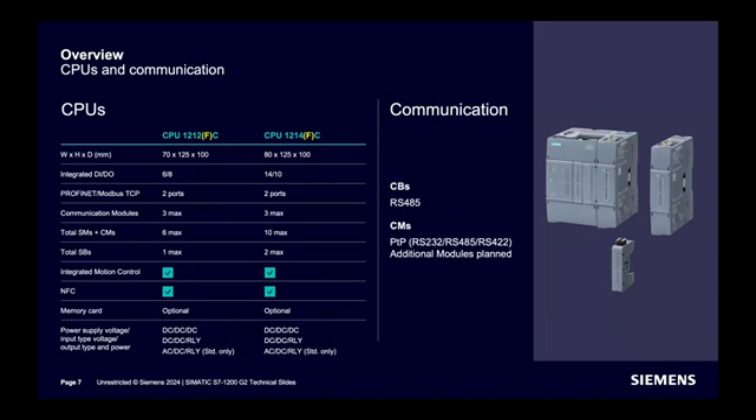Three communication modules are supported for both models. Six signal boards and signal modules are supported for the 1212, and ten for the 1214. One SP is supported for the 1212 and two for the 1214. Integrated motion control and NFC are included. As before, a memory card is optional for the S7-1200, and different power options are available.